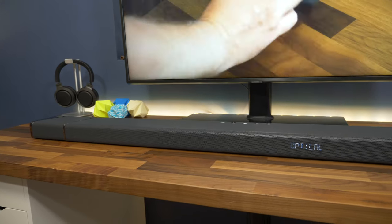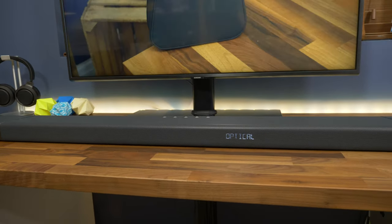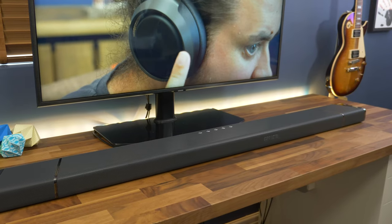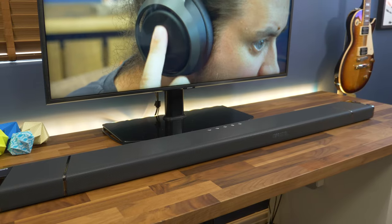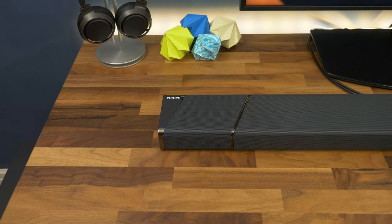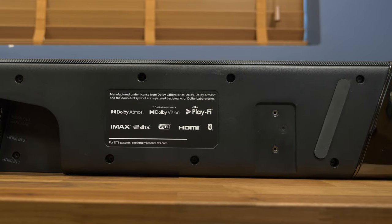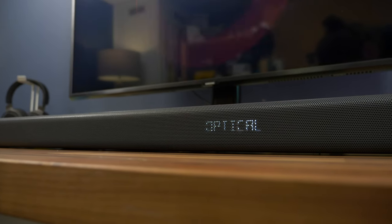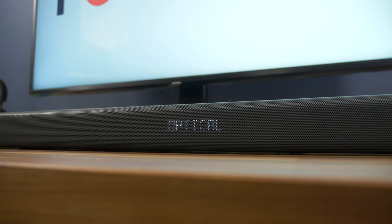First is real surround sound. When it comes to surround sound, there aren't many soundbars out there as capable as the 7.1.2 channel equipped Fidelio B97. It has a classic surround sound arrangement with dedicated centre, left and right speakers. It features full Dolby Atmos and IMAX Enhanced support, enabled by a set of two up-firing drivers which deliver audio up and around you in the room.